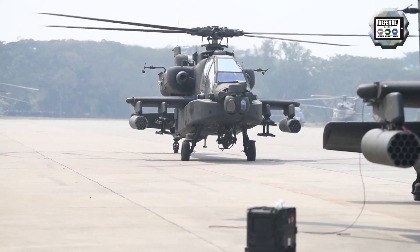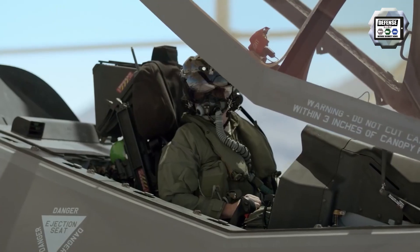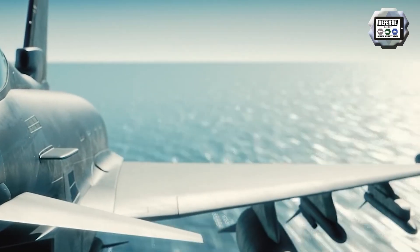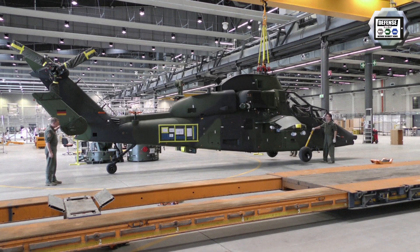Three topics have retained particular attention from our visitors on airrecognition.com these last days: the US will dismantle hundreds of AH-64D attack helicopters; the Polish Air Force will operate 32 F-35A fighters; and Austria will enter negotiations with Indonesia for the sale of 15 Eurofighters.